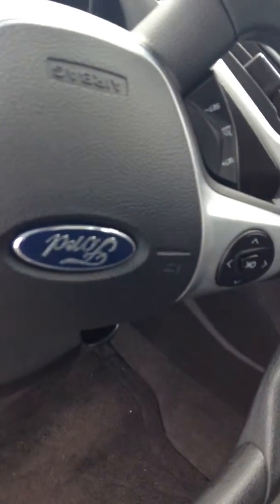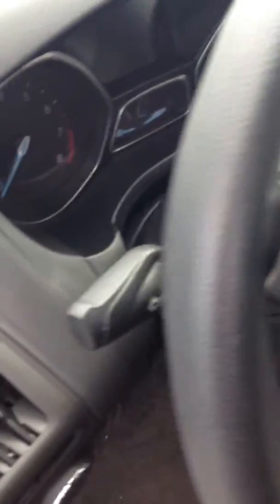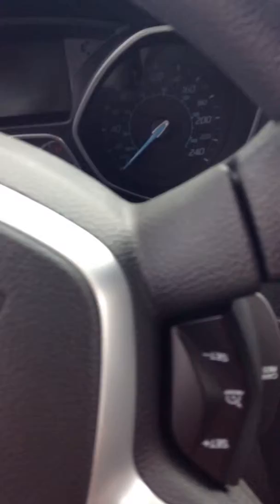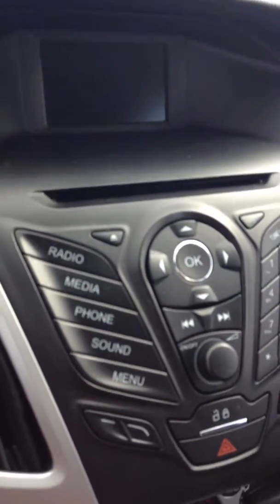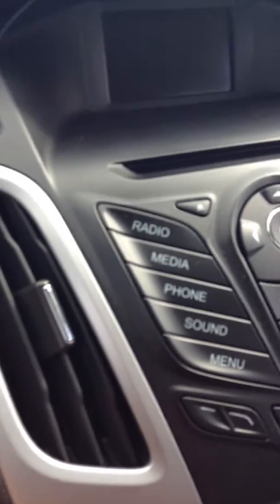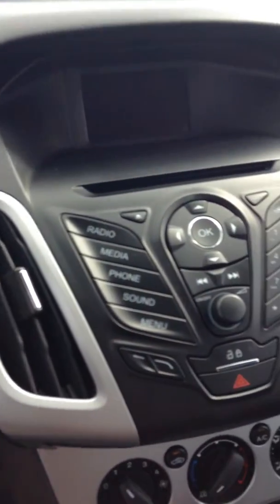You can see the controls right on the steering wheel there. Going to fire it up and see how it sounds while we're doing this video.